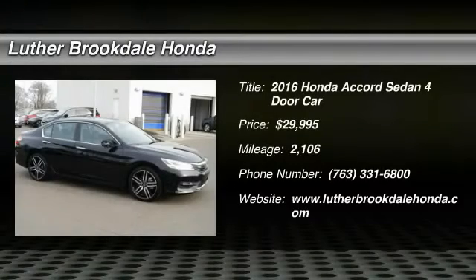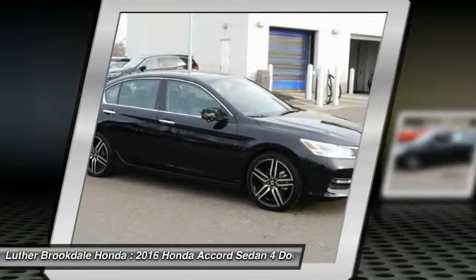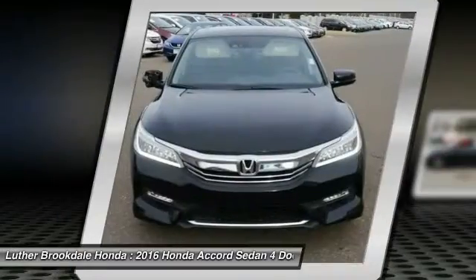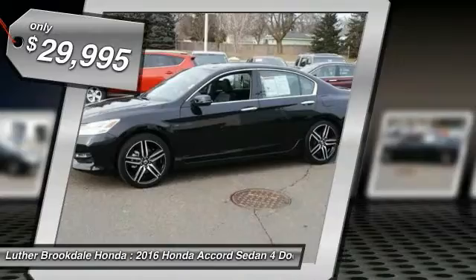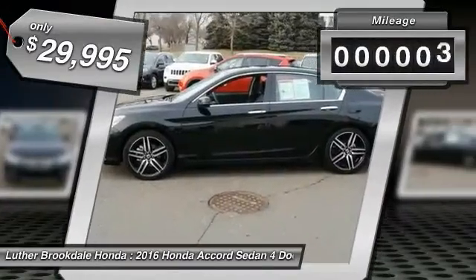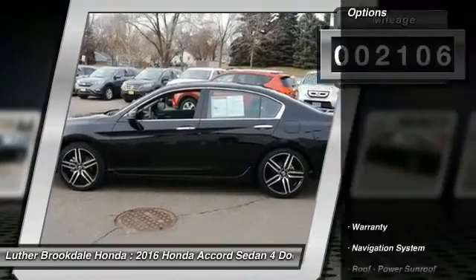Stop by and take a look at this 2016 Accord — ingeniously simple, yet overflowing with luxury and technological creativity. All that and more in the Accord, priced below $30,000. This vehicle has less than 3,000 miles. Here are some of this vehicle's great options.